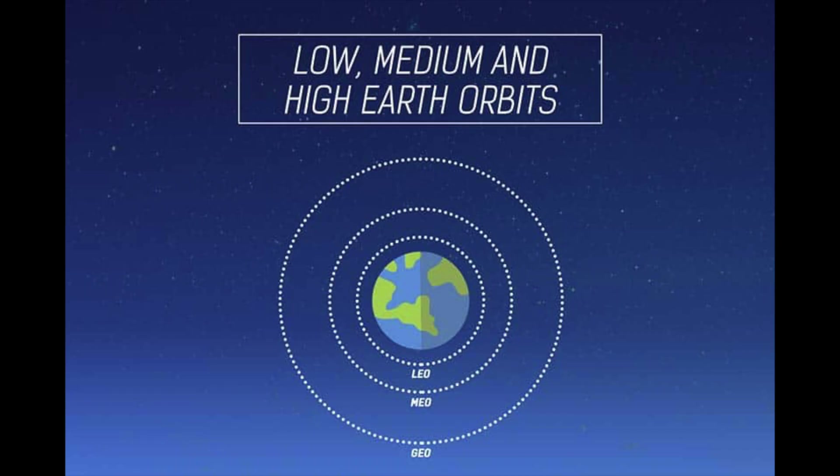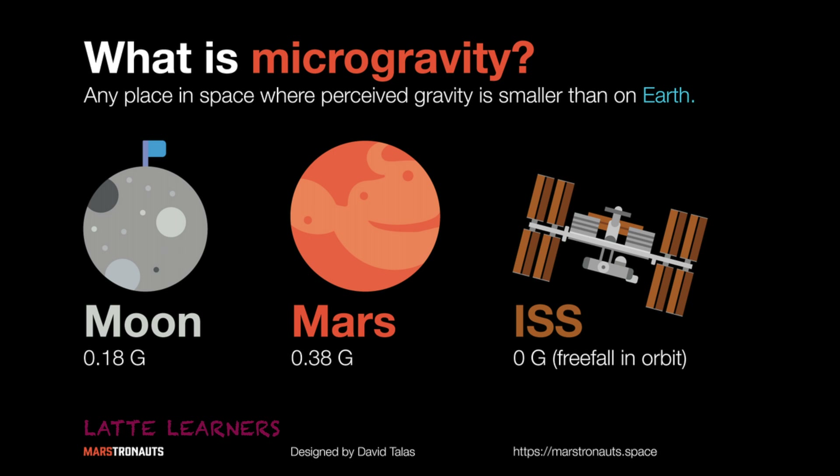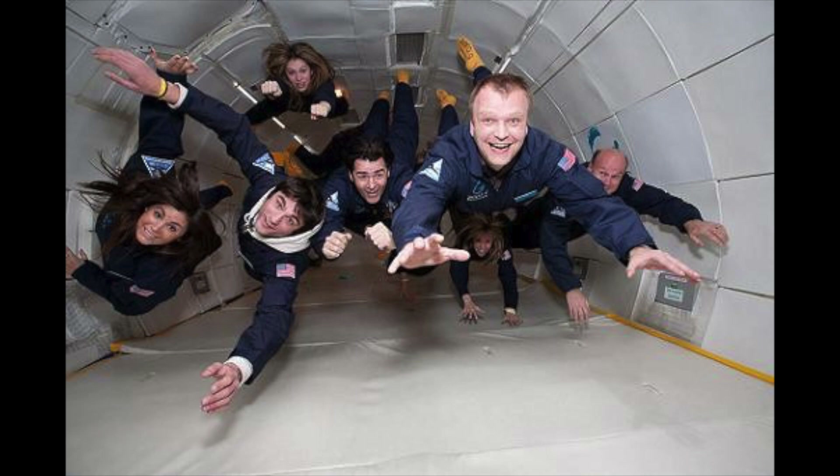If the ISS is located in low Earth orbit, this means that the ISS is located in a microgravity zone. And a microgravity zone is basically a zone in space which has less gravity but enough to let astronauts float.